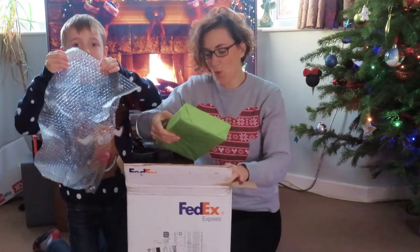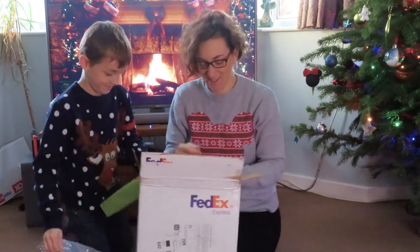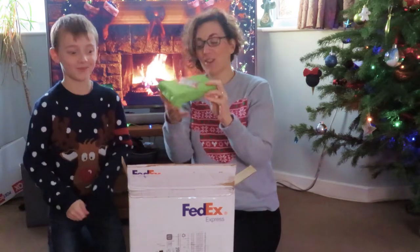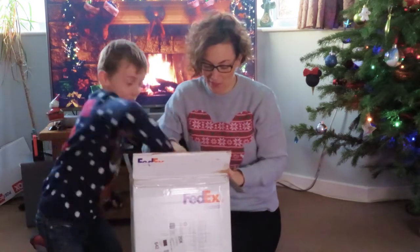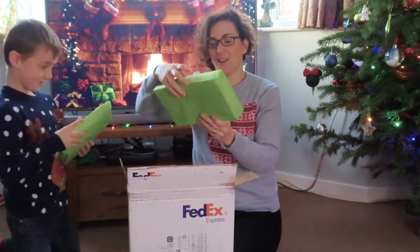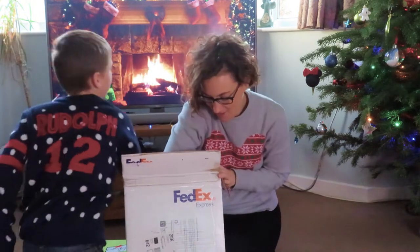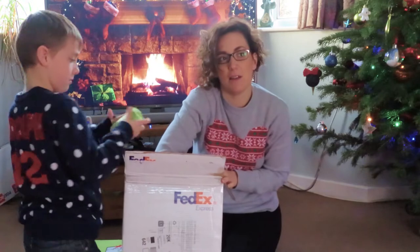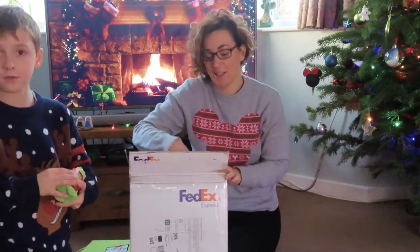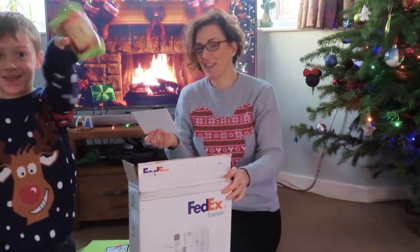Oh, well packaged! We've got — oh, it's all lovely and well wrapped. So we've got one for Diane, one for Emily — so it looks like Emily might have to be in the video too! What else have we got? One for Harry, one for David, and one for Alan. How exciting!